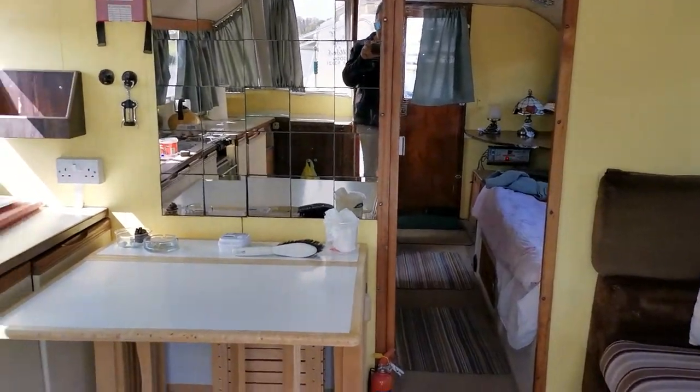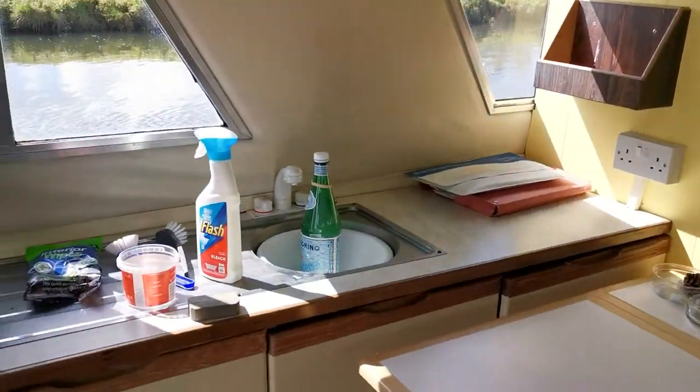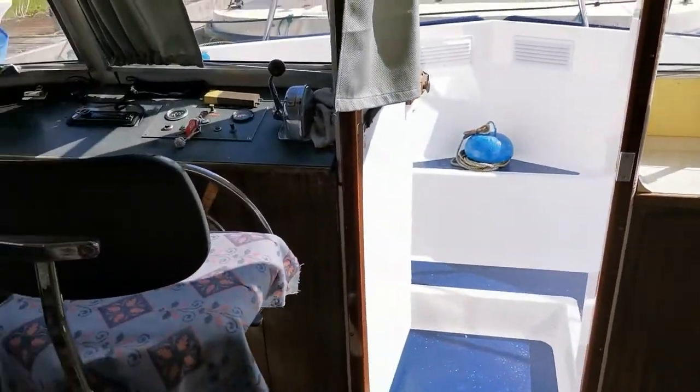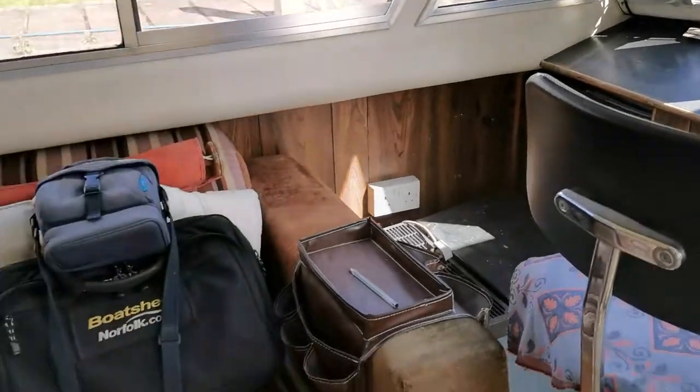Welcome to Boatshed Norfolk and this quick tour of this GRP Foster 13 cabin cruiser. Very wide beam, excellent liveaboard potential.